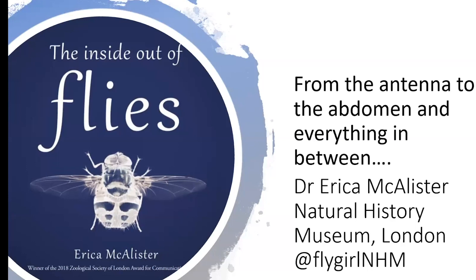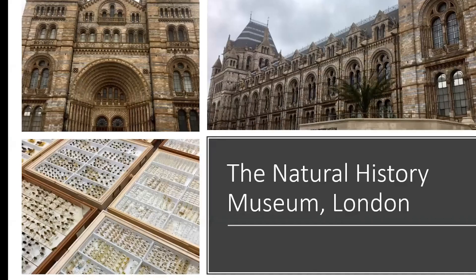Thank you, Sandy. Hello everyone. This is going to be a very whistle-stop tour of flies. I'm coming to you from the Lake District and it's actually sunny, which is quite amazing. When I'm not in the Lake District, I'm found here in the Natural History Museum in the bowels, and I've been working on flies in the collection for about 15 years now.